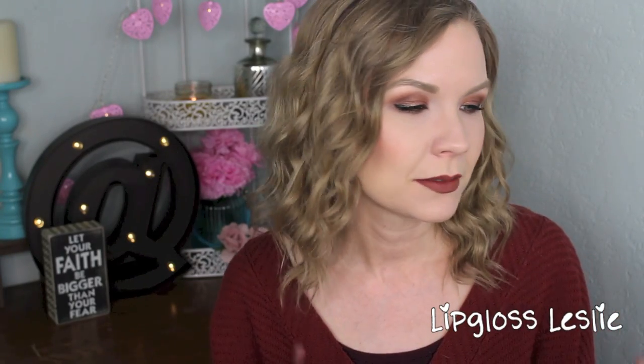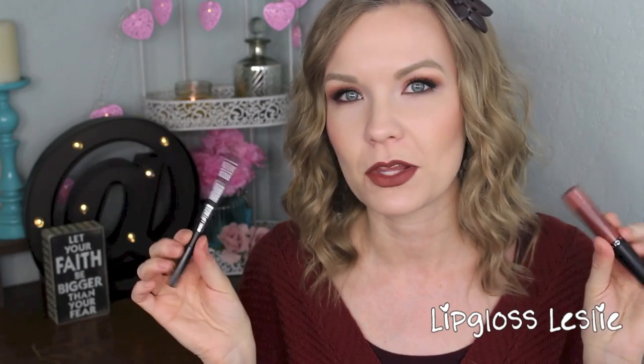I really like the formula of the Ofra liquid lipsticks. These do less of the weird things that normal liquid lipsticks do — less of the line on the middle part of your lips, they're not as drying, and they wear away better than other ones. Other liquid lipsticks are so strange as they start to wear away, but these aren't as bad about that. I really enjoy this combination — it's a unique color and I like the formula on both of them.